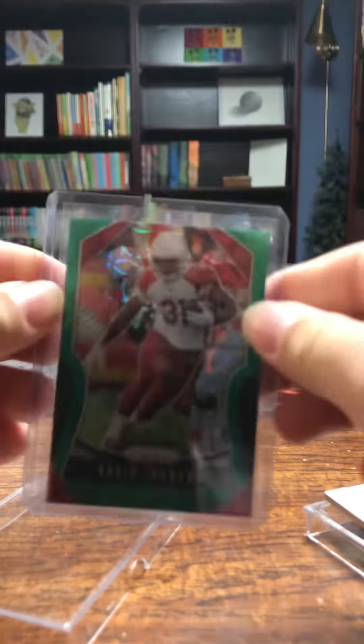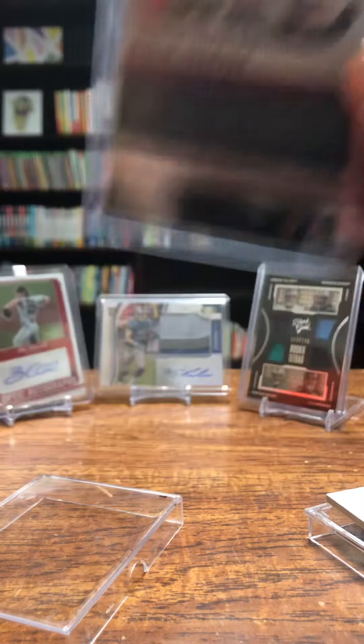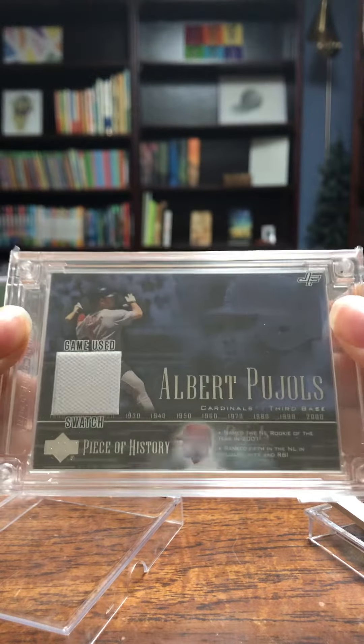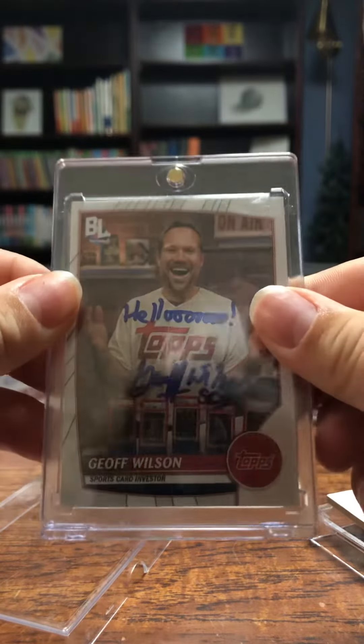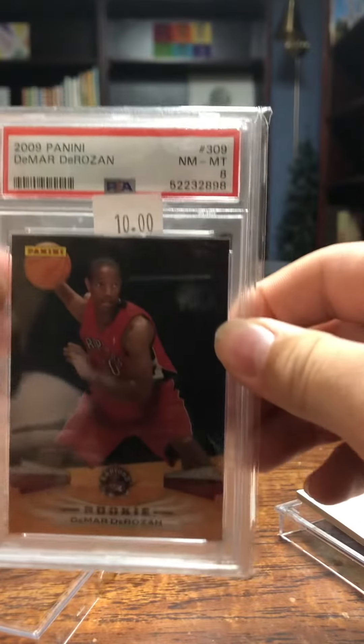A Davin Johnson Green Scope numbered to 75. An Albert Pujols jersey fusion. This one I got hand signed by Jeff Wilson slash Sports Card Investor. And a DeMar DeRozan rookie.